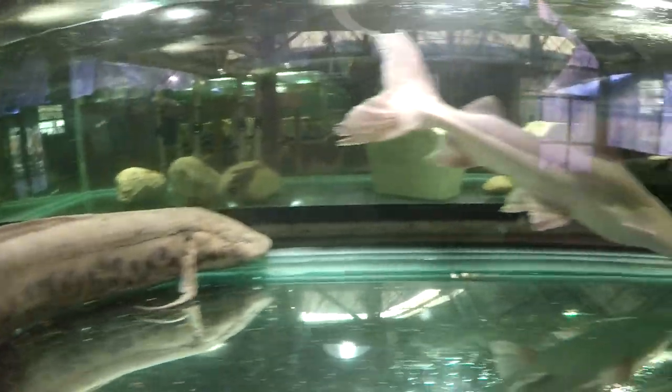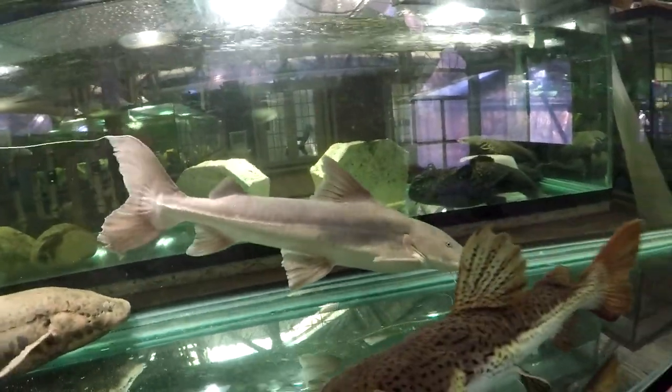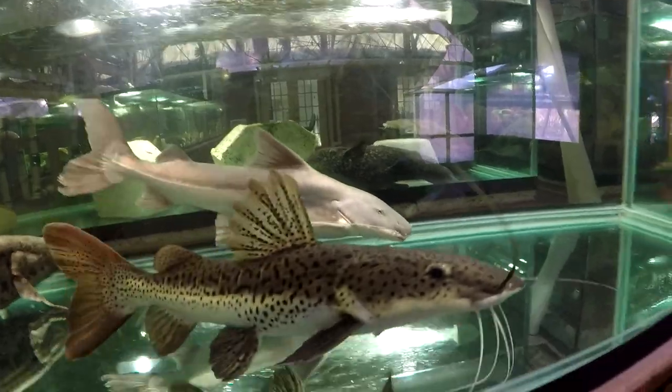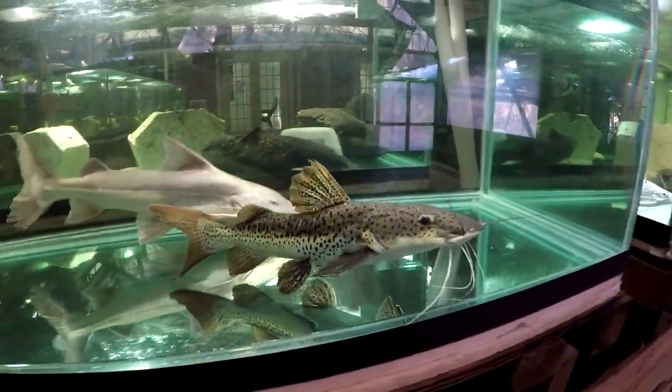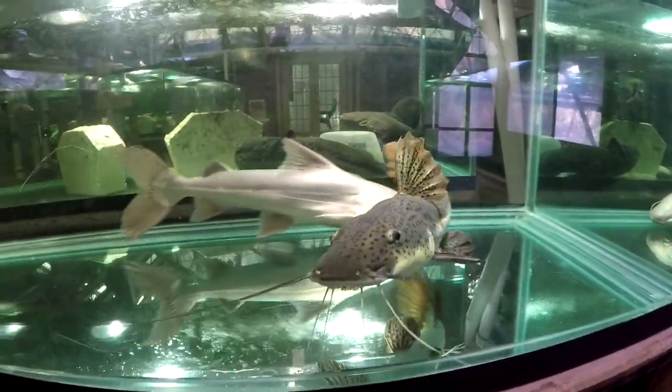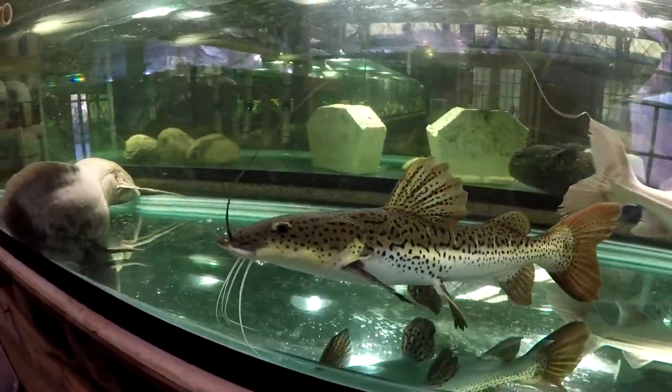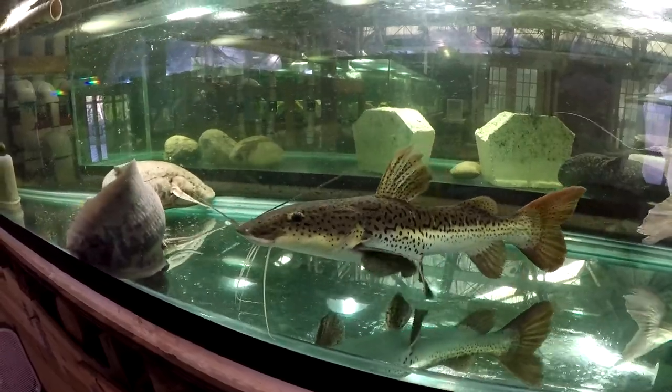What we have in here is a two-foot false Piraeba, Brachyplatystoma capapretum, and a rescue tiger shovelnose red-tailed catfish cross named Hercules, from Orlando, from Fort Myers.